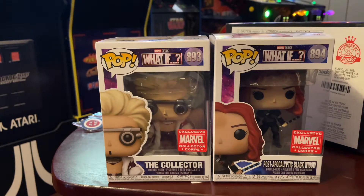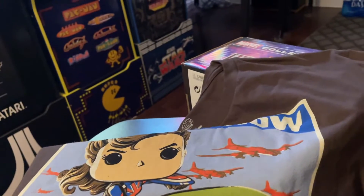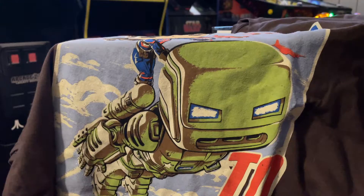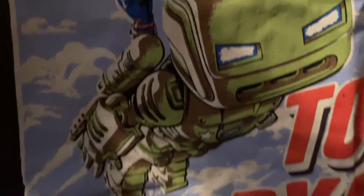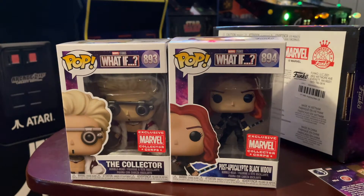The shirt is pretty cool — I really like the shirt, digging the shirt a lot. Nice design. The sticker and all that is usually what it is. The t-shirt is definitely my favorite item in the box. Let me know if you collect these, let me know what you think about this box. The pops are pretty weak — I'm not really too happy with those pops. But whatever, not every box is going to be a home run. Thanks for watching and I'll catch you next time.